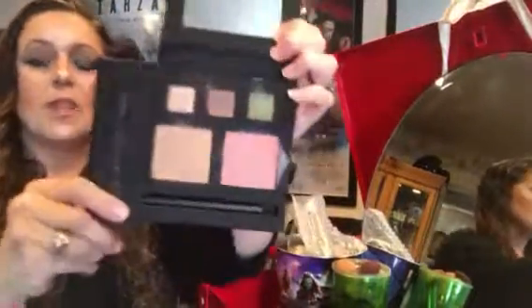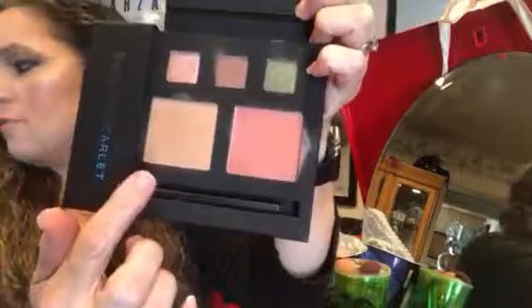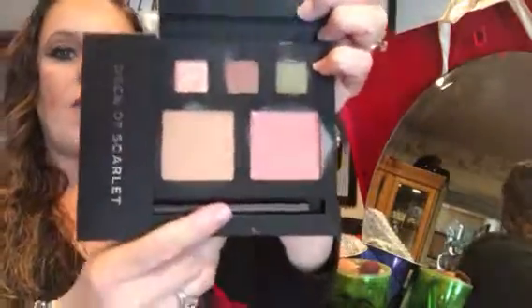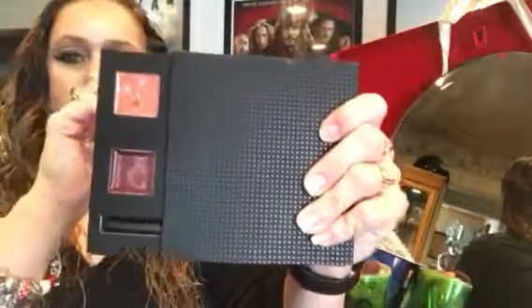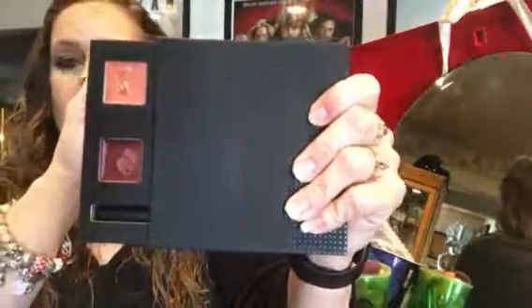So this is the first one by Kelly Straak. You open this side and here you've got your eyeshadows, blush, highlighter, and this is your lip pencil and lip liner. Then you shut it and you have your lipsticks. The lipsticks are really, really creamy and I like them a lot.